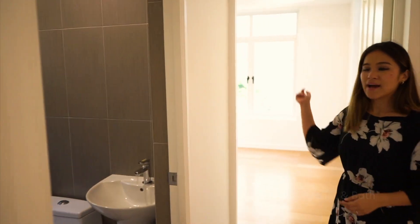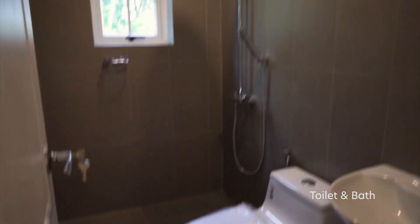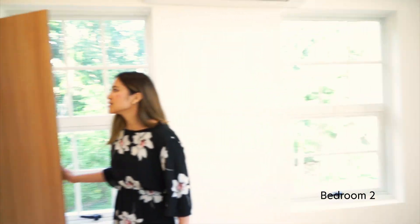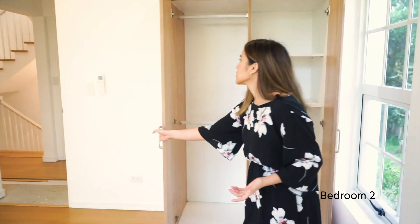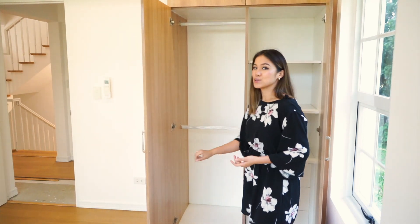This bedroom has a bathroom as well — it's the most easy-access one, also with a modern finish. And here it's the same, but let me just open the cabinets because all the cabinets look small, but when you open them, they actually have two layers of four hanging clothes.